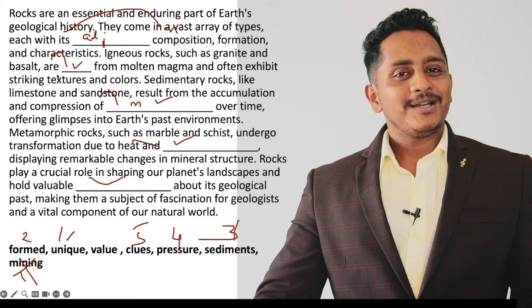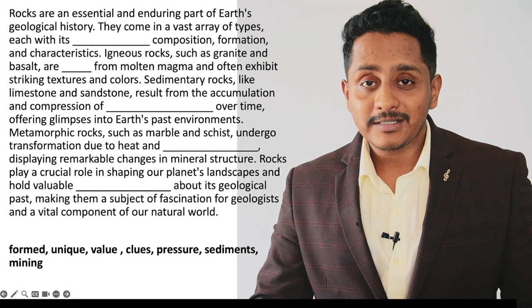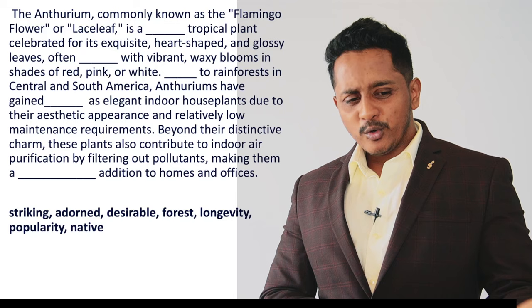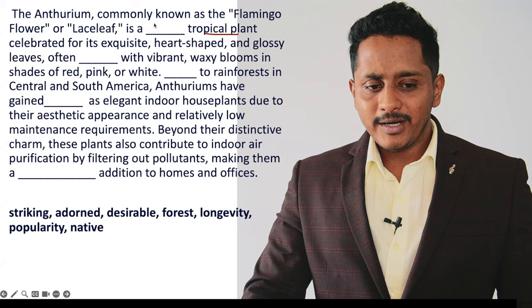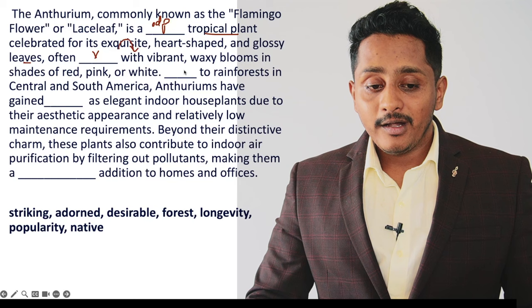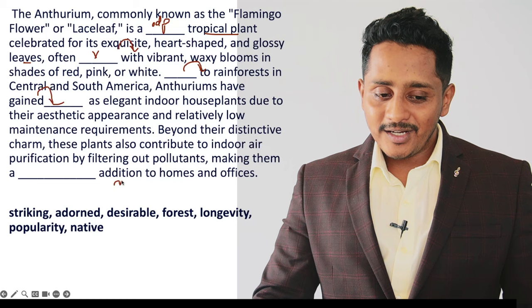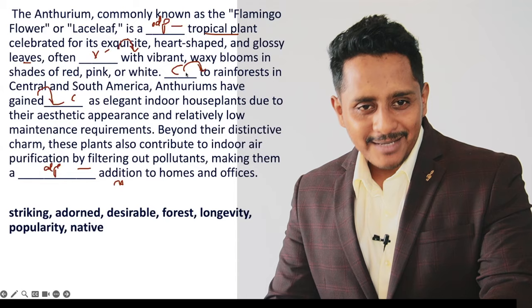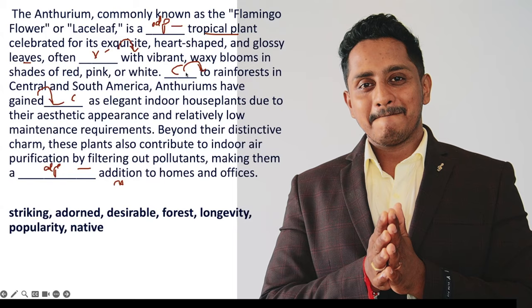I've got a couple more questions. Let me add a timer. Don't take pressure — just enjoy doing it. Here are clues: tropical plant is a noun, so adjective has to come before it. Glossy leaves — leaves is a noun, after a noun verb has to come. 'Dash with' is a collocation. 'Dash to' is a collocation. 'Gain dash' is a collocation. Addition is a noun, adjective has to come. So: two adjectives, one verb, two collocations. I'll add a two-minute timer — try doing it and see how easy it is.